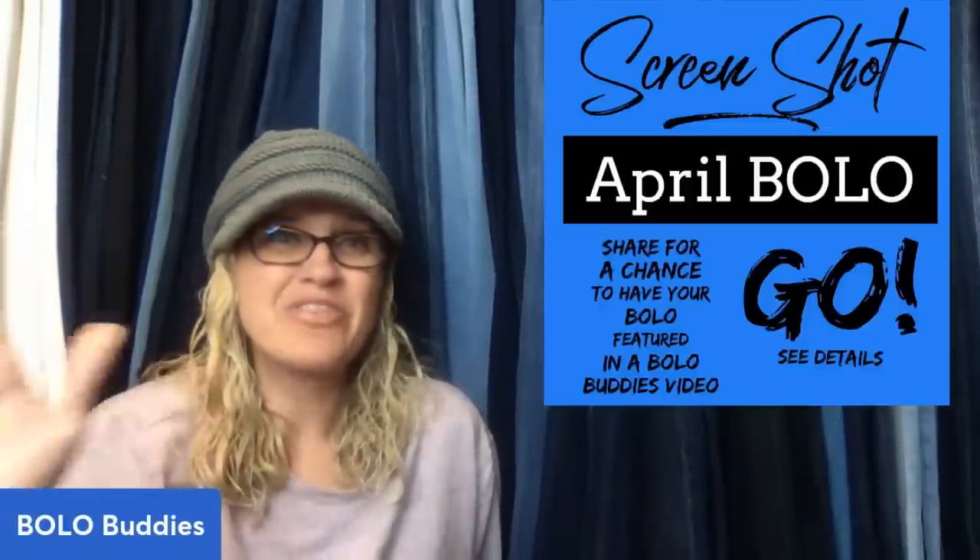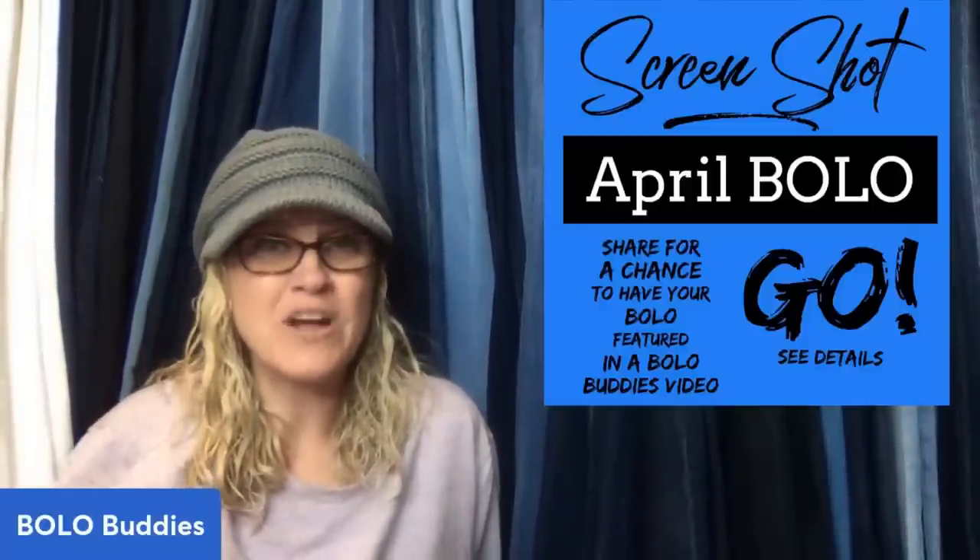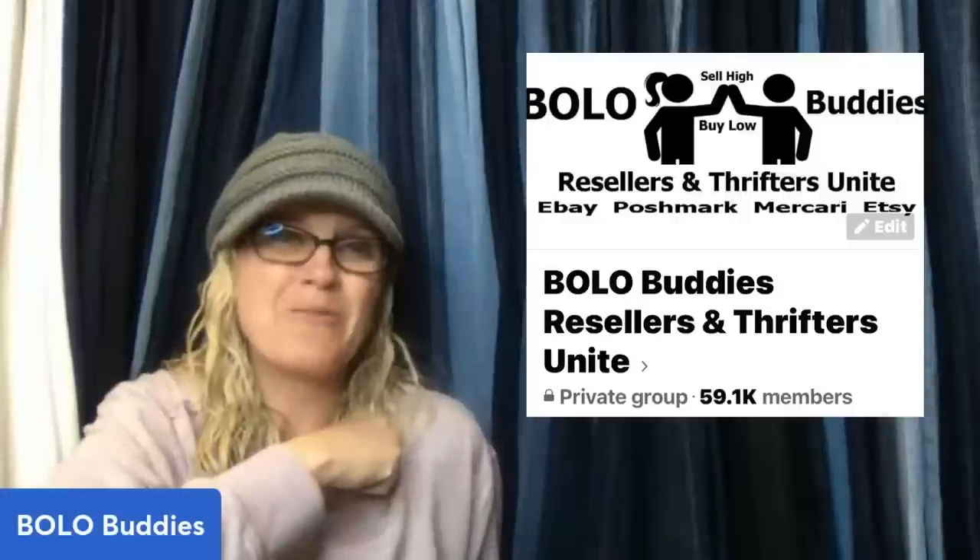That was almost 40 bolos — what do you think? Thank you to everyone that shared. If you're new here, drop me a comment telling me how you found the channel, and definitely go join my Bolo Buddies Facebook group and share a bolo if you want to be in a video just like this.